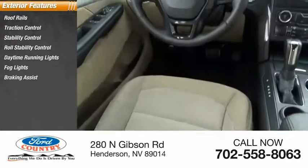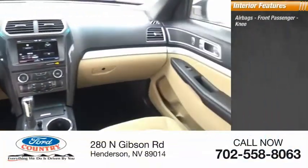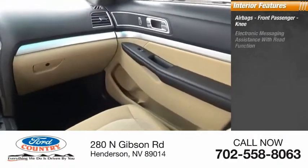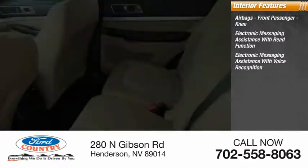Fog lights, braking assist, power brakes. Inside you'll find airbags, front passenger knee airbag, electronic messaging assistance with read function, and electronic messaging assistance with voice recognition.